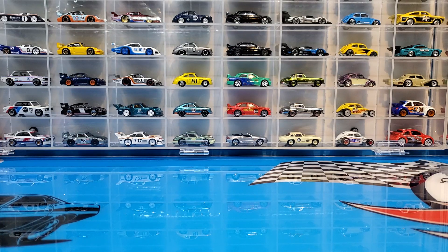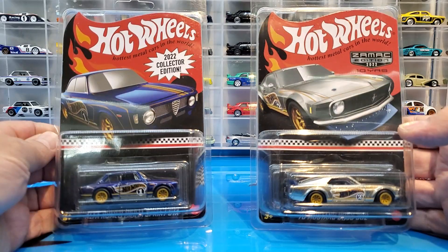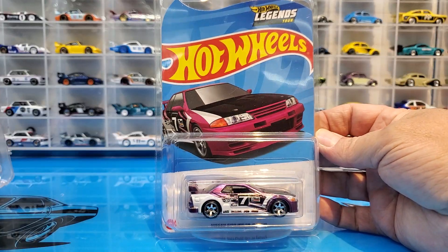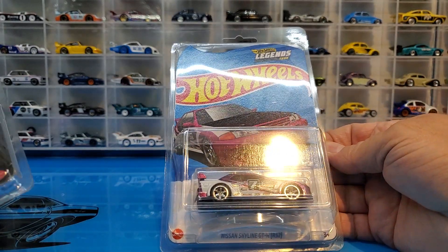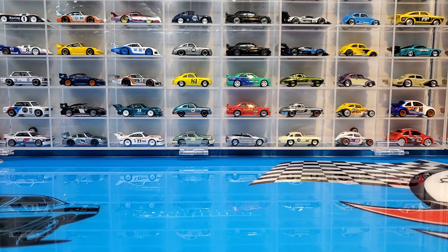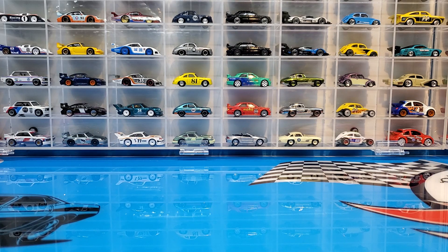Spoiler alert guys - I have some things to show you, so you're gonna have to smash that subscribe button because you're not gonna want to miss these. I do have the two mail-aways, the Mustang and the Alfa Romeo, and we've got the Legends Tour Nissan Skyline GTR R32. That'll probably be tomorrow's video. And I got some Mini GT to look at as well, which will also be another video. So let's spin that camera around and take a look at some of these Hot Wheels and a couple of Matchbox.